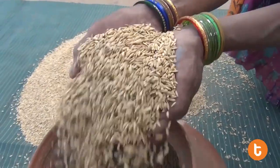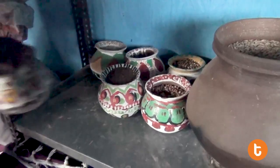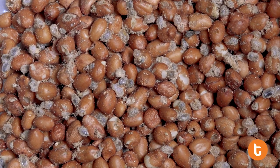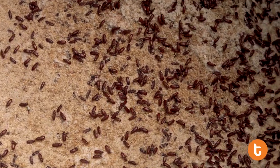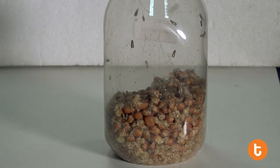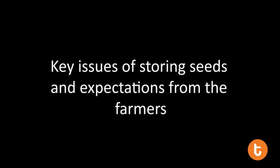Seed storage is an important process in maintaining the viability and vigor of the seeds during the storage period. High moisture content encourages fungal and insect problems. Inadequate storage conditions can further lead to the loss of seed quality.